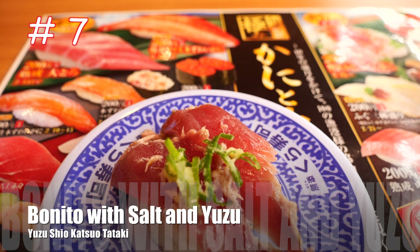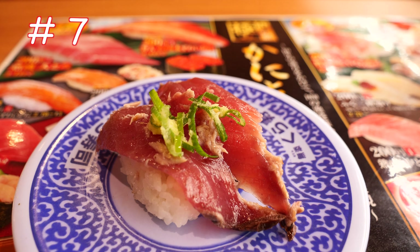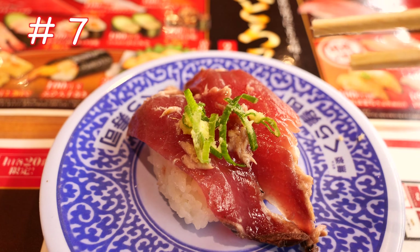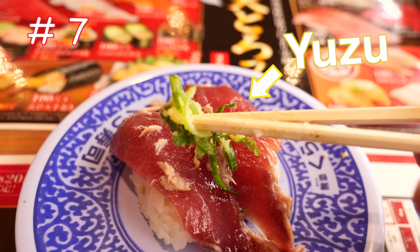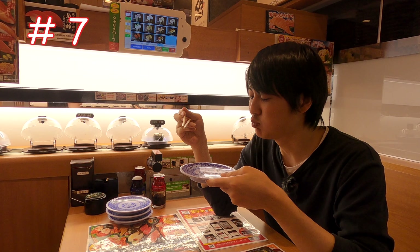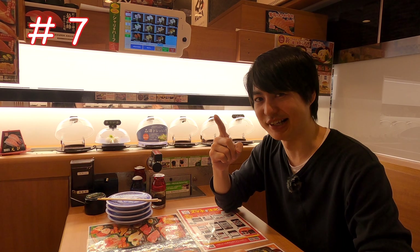Number 7 is Bonito with Yuzu. Yuzu is a citrus flavor, so it matches with the Bonito, and also there's green onion. I really like the flavor of Bonito. All right, let's keep going.